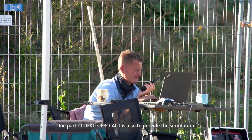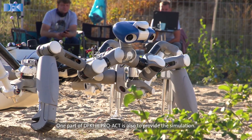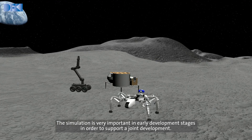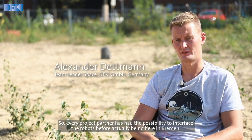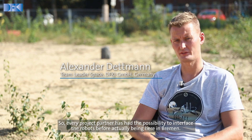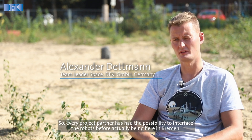One part of DFKI's role in PROACT is also to provide the simulation. The simulation is very important in early development stages in order to support joint development, so every project partner has the possibility to interface the robots before actually being here in Bremen.